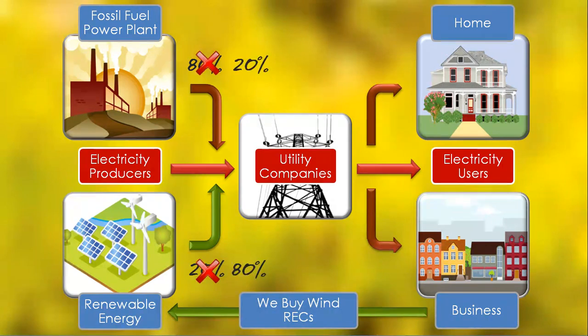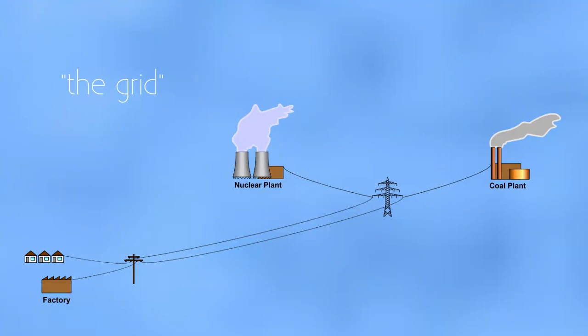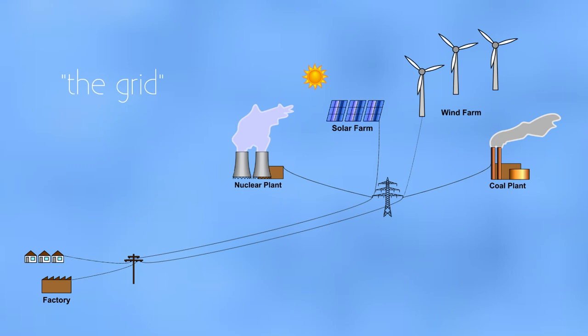Hopefully, we'll see the day soon when we're getting mostly renewable electricity at home and at work. When we buy RECs — or at home, you pay your utility extra for renewable power — you can't be sure that you're actually getting only renewable electricity out of the socket. All the electrons get mixed up in the grid, but we can be sure of one thing: every time renewable power is added to the grid, it displaces the need to produce fossil fuel-generated power somewhere else.